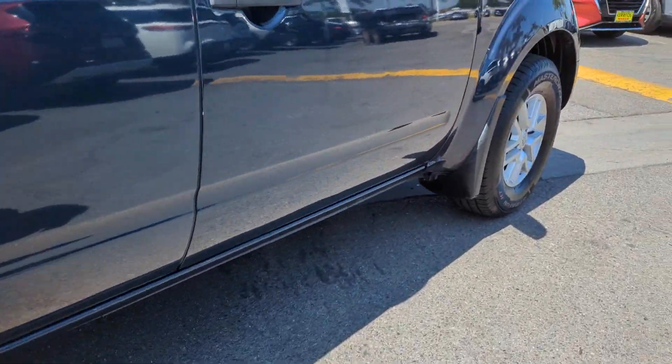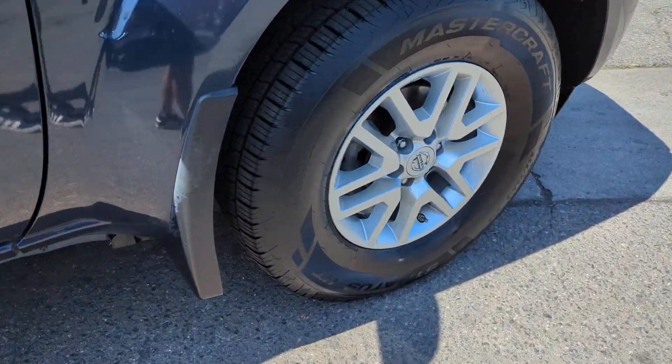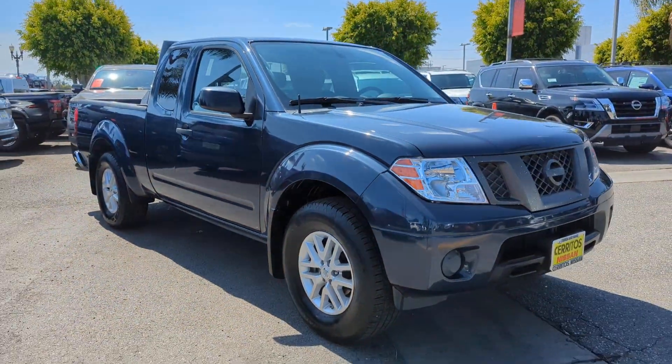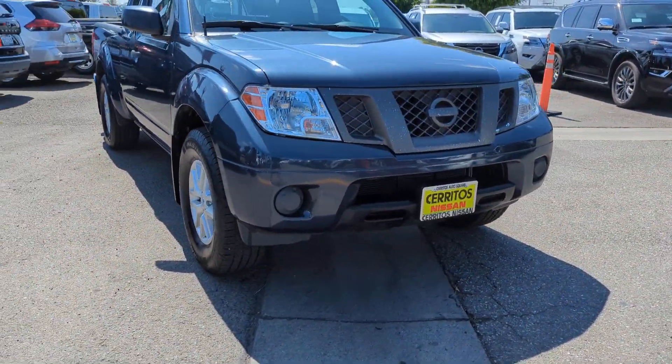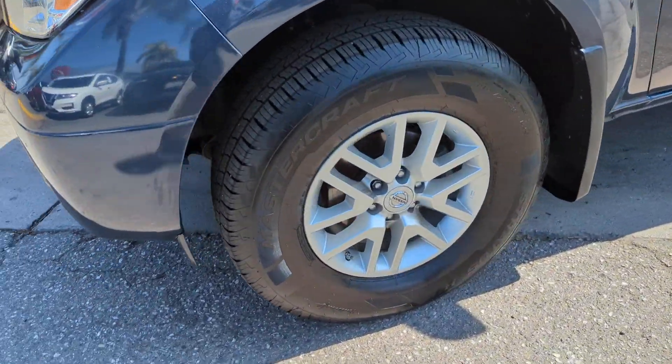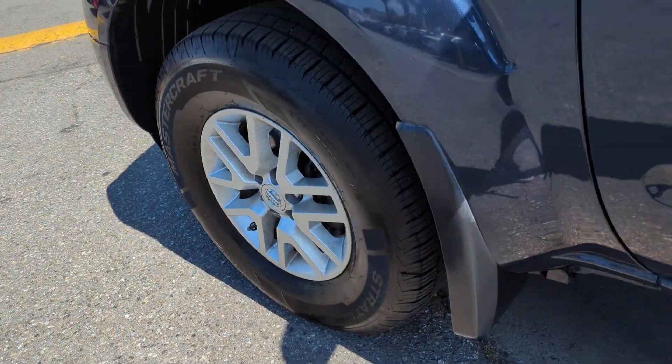These are just some of the great options this vehicle comes with: keyless entry, backup camera, aluminum wheels, steering wheel audio controls, Bluetooth connection, stability control, rear wheel drive, pass-through rear seat, intermittent wipers, traction control.